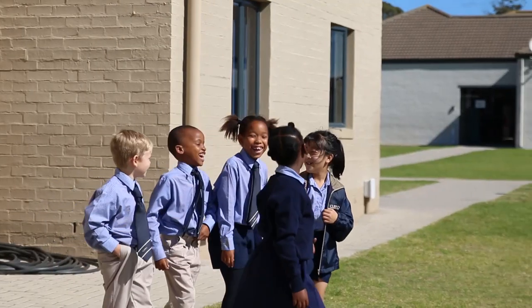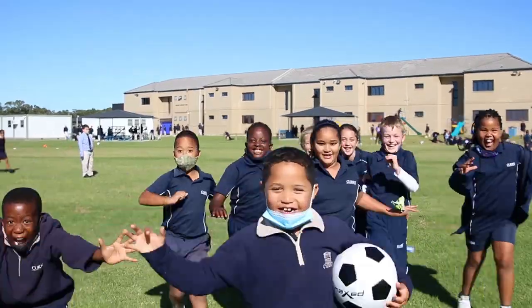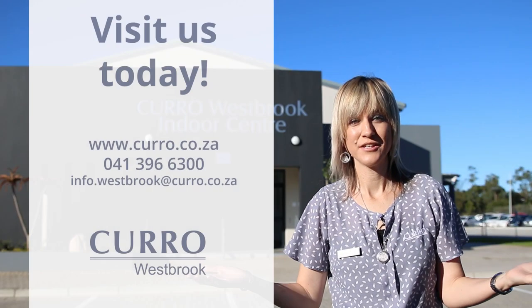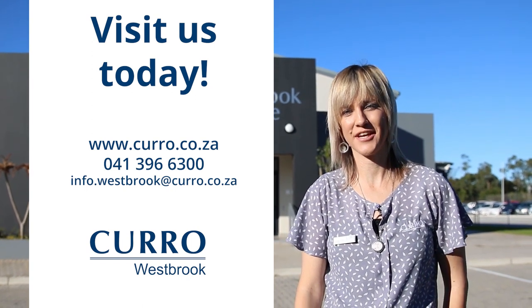Thank you for visiting our campus. We hope to see you soon. Why wait? Join the Cura Westbrook family and start building your child's future today through quality education.